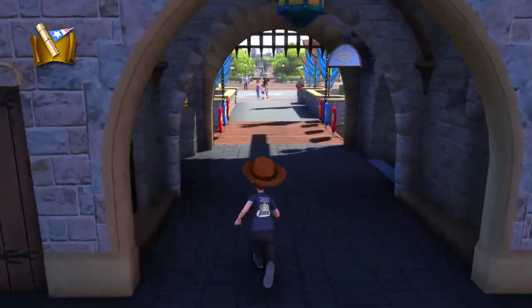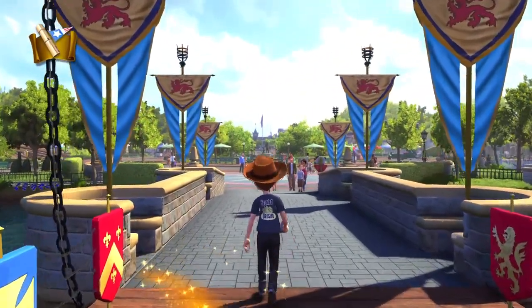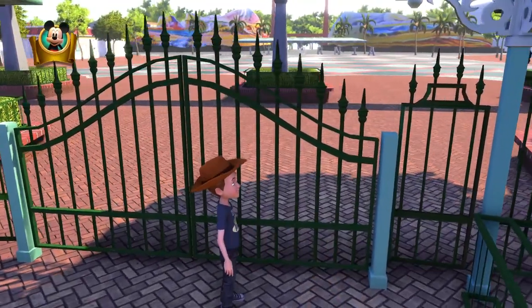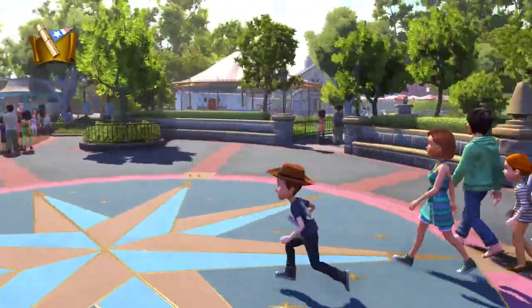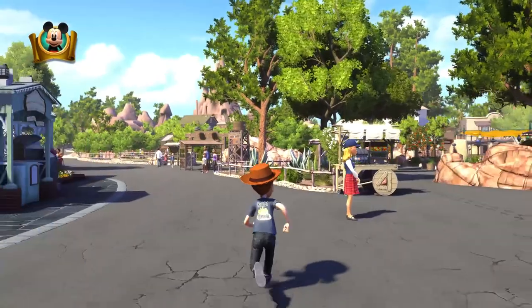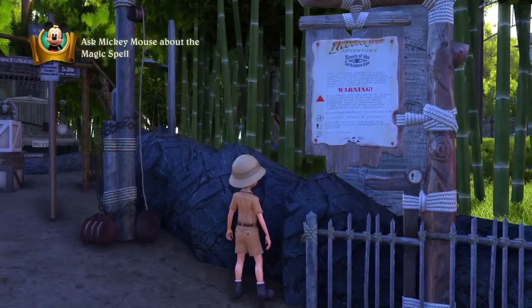This is a version of Disneyland that will forever be stuck around 2011 — no Galaxy's Edge here, and if you go to the entrance you can see the old California Adventure entrance. Walking around the park sounds like Disneyland and will bring back nostalgic memories of going to the park, just with a lot less crowds and some missing rides like Star Tours, Roger Rabbit, or Indiana Jones.